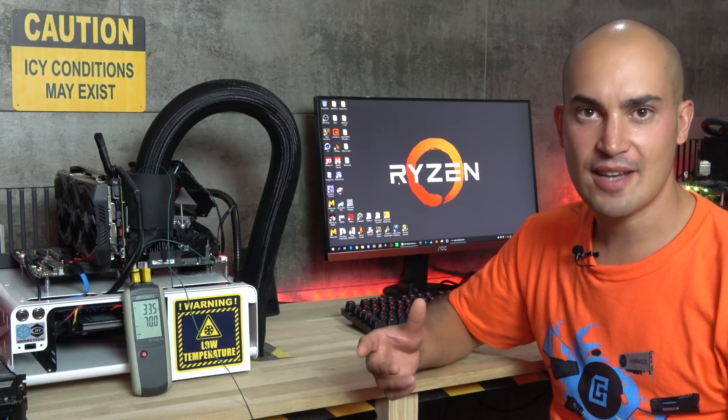Hi guys and welcome back to the channel. Today I'm going to show you an extreme overclocking session with sub-zero cooling and the Ryzen 7 2700X. I'm not going to break any records, it's just to have some fun. So let's get sub-zero.